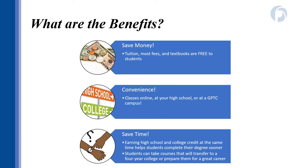What are the benefits of participating in dual enrollment? The main benefit is that dual enrollment classes save time and money. Students can take up to 30 credits without paying the cost of tuition or textbooks and most fees, potentially saving thousands of dollars in college tuition. Studies also show that students who take dual enrollment classes are more likely to graduate from college in a shorter amount of time and with less debt. Classes can be taken at a GPTC campus, through GPTC online, or during the high school day at participating programs.